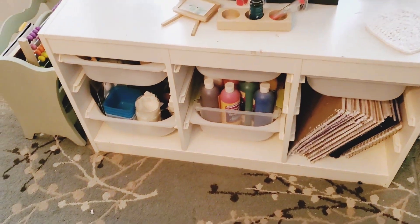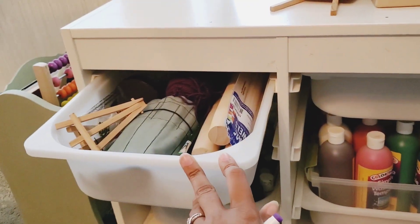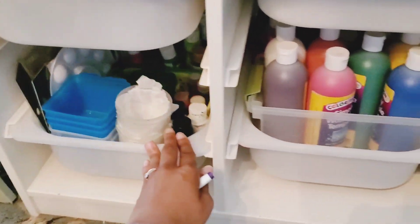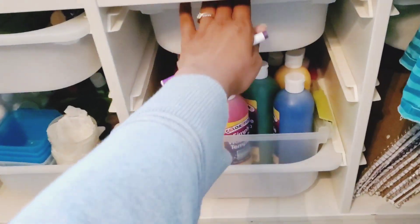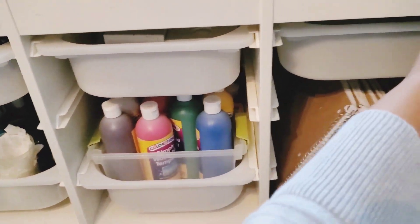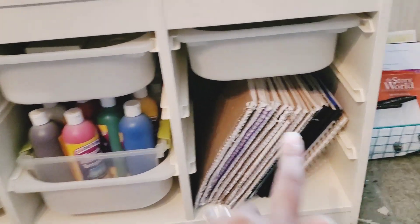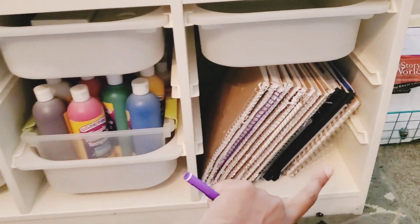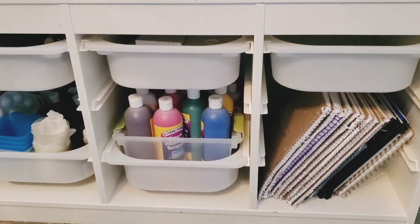Over here is pretty much our art area and we just kind of have all of our yarns and paints and different things like that in these bins. All kinds of paints. We have our notebooks here because the kids love just writing and drawing in them, and so that's definitely a part of our daily life.